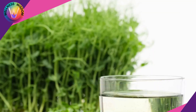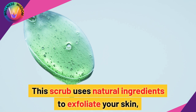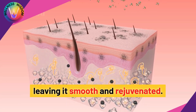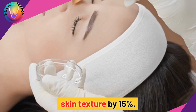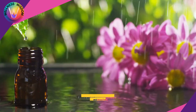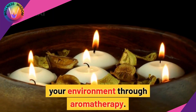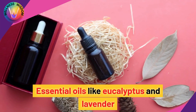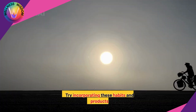Another great addition to your routine is the Detoxifying Body Scrub. This scrub uses natural ingredients to exfoliate your skin, leaving it smooth and rejuvenated — regular exfoliation can improve skin texture by 15%. Lastly, the Detoxifying Essential Oil Blend is perfect for promoting relaxation and detoxifying your environment through aromatherapy. Essential oils like eucalyptus and lavender can improve air quality and support respiratory health.